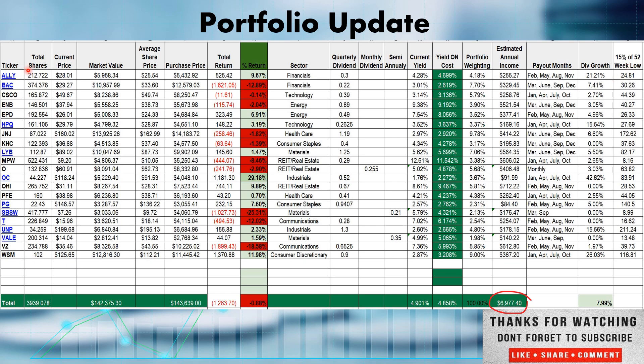I'll use Ally as an example. It's at $28.01. Its 52-week low is $24.81 and my cost basis is $25.54. So it would need to be either below my cost basis at $25.54 or within 15% of its 52-week low for me to add to the position. Currently I have total shares of 3,839.078 shares. Market value is $142,375. I have $143,639 into the portfolio, and I am down $1,263.70, which is 0.88%. So this is gradually creeping up — we're almost about to break even and head back into the green.